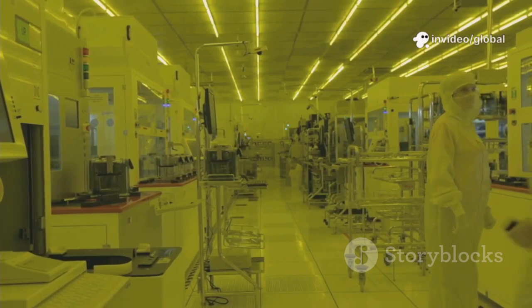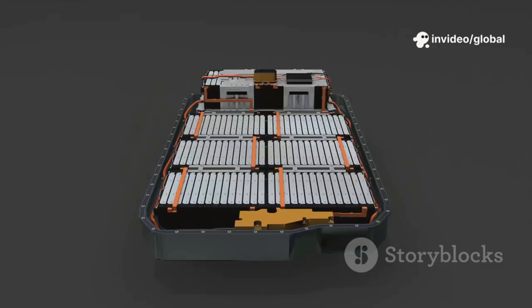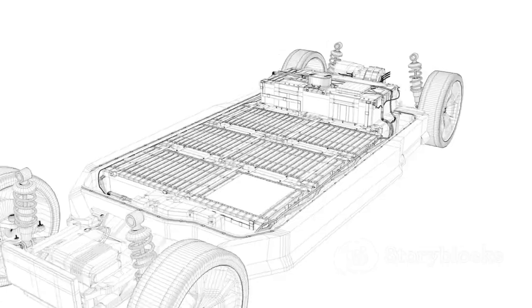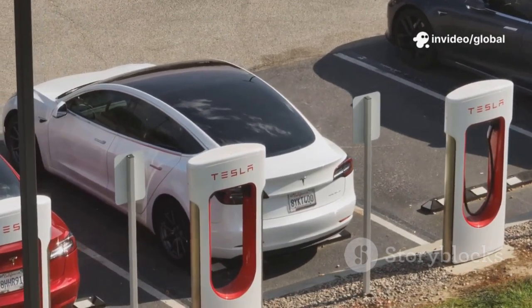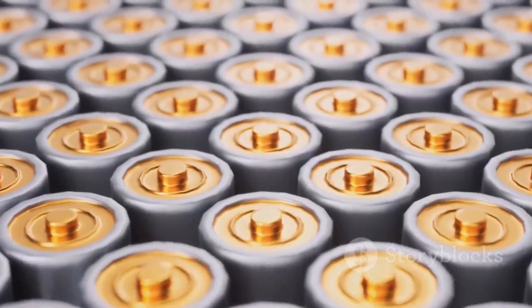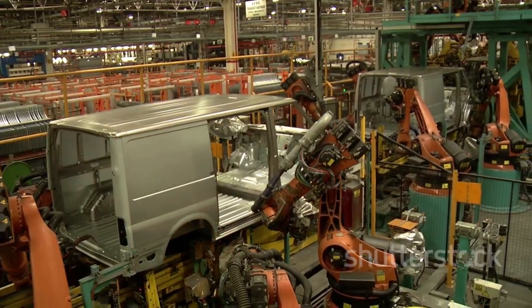By making batteries in-house, Tesla controls quality and drives down prices. The 4680 isn't just a battery — it's a structural part of the car, adding strength and reducing weight. This deep integration is classic Tesla: holistic, efficient, and bold. The 4680 enables longer-range, more affordable EVs. It's the powerhouse behind Tesla's next generation, and it's being built right here in Texas.